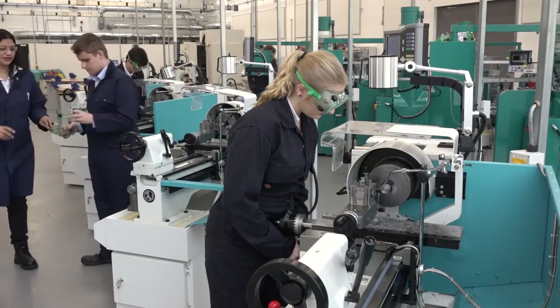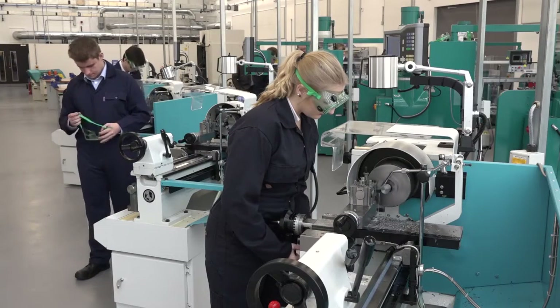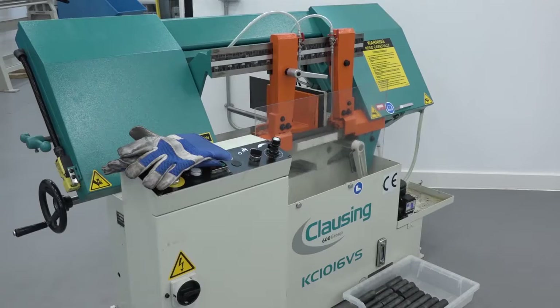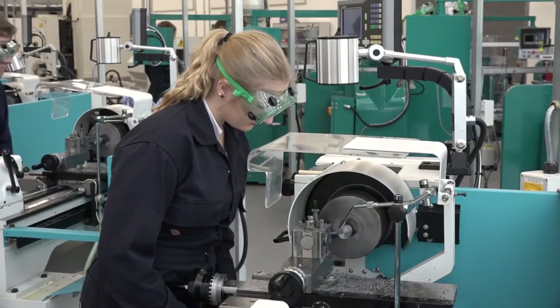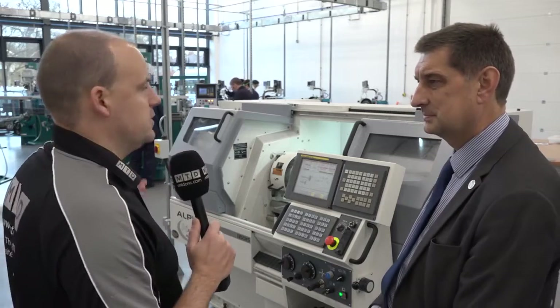What about the split between male and female? At the moment we're about 20% female — we would like a lot more. There's still a misconception outside that engineering is a dirty, messy industry, which is not the case. You look at this workshop: it's a clean environment, it's not noisy, and girls are equally suited to go into these industries as the lads.